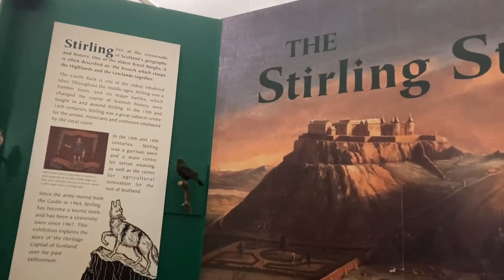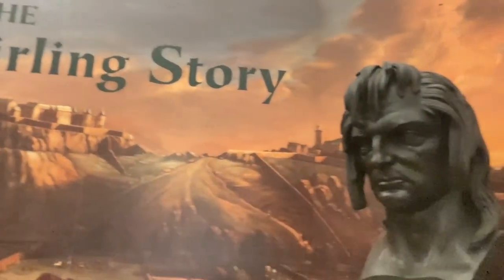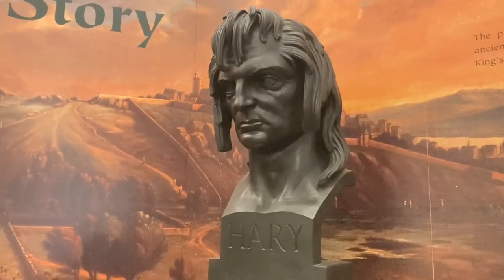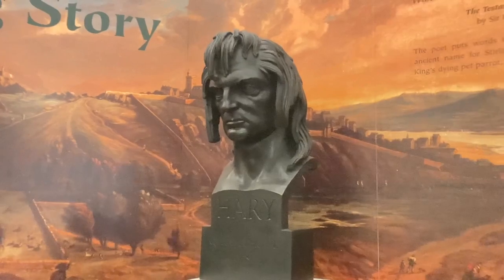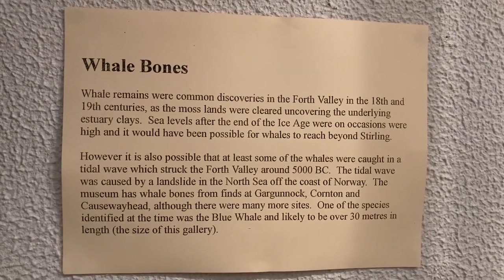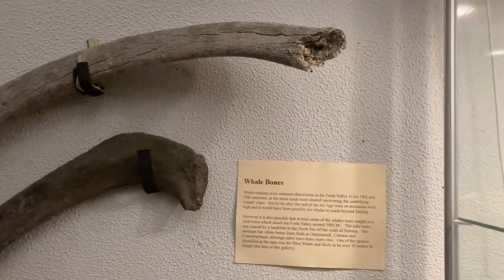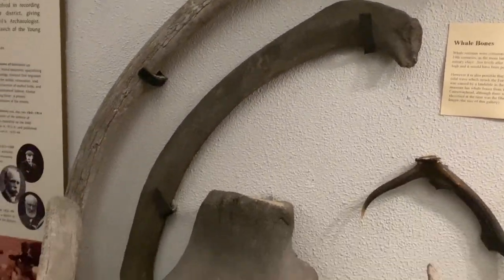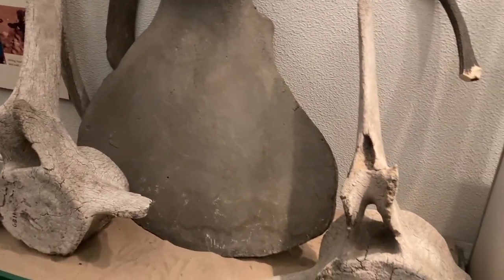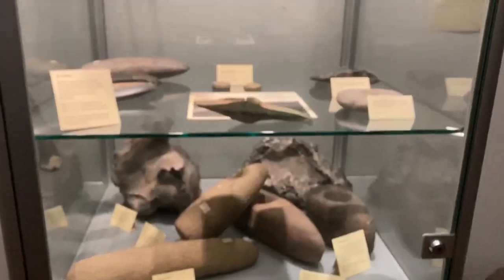Yeah, so this is the part where they focus more on history, especially the history of Stirling. They've actually got the famous bust of Blind Harry, who is the poet that wrote The Wallace, which is what Braveheart is based on. I hadn't realised until today that it was actually sculpted by Alexander Stoddart. They also have artefacts found in the Stirling area, including some from the River Forth itself.